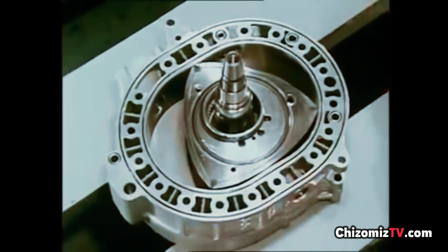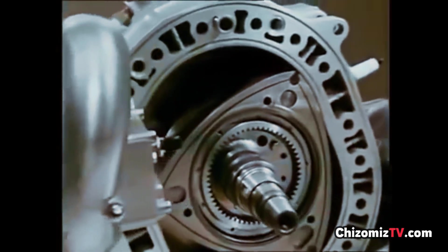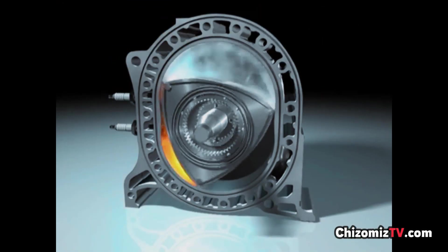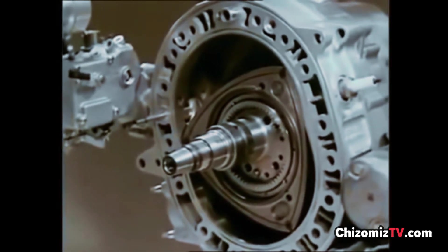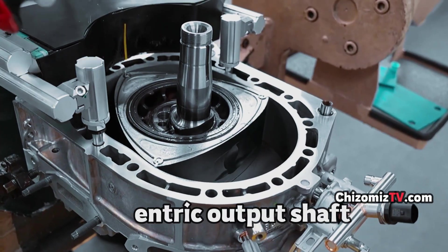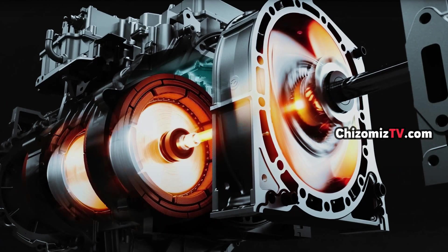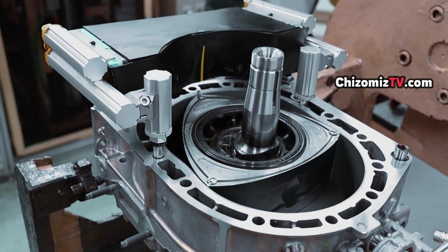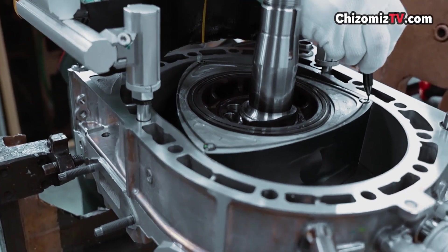This triangle Dorito-looking thing in the middle of the housing is called a rotor. In the center of the rotor there is a gear system where the rotor spins around it. When the rotor spins, it also spins the output shaft — but the crankshaft-looking thing in the middle is called the eccentric output shaft. Just like a normal engine where the crank connects to the transmission, this shaft connects to the transmission as well.